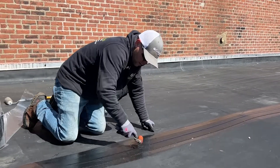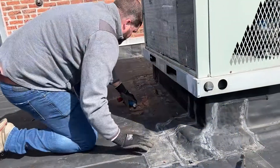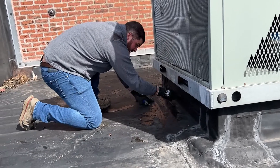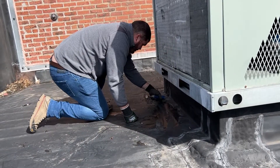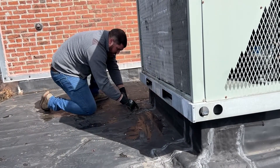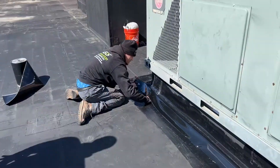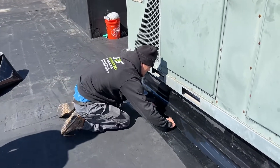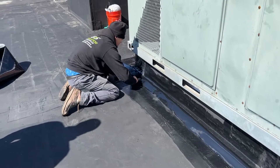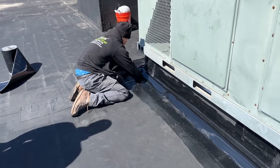Next we looked at all the roof penetrations. There are various penetrations on this roof including RTU units, pipe penetrations, and pitch pockets. We were able to identify all the deficiencies around these curbs, pipes, and pitch pockets, and then reflashed, reseamed, and topped off any pitch pockets that had gaps around pipes. To top it off, we reseamed all the edge metal around the perimeter, flashing in the system 100%.